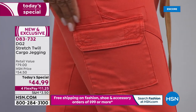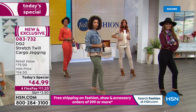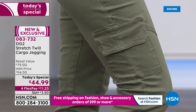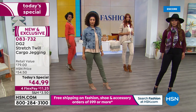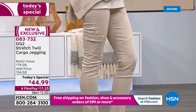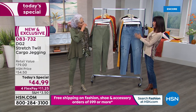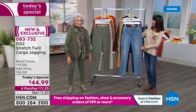Look at that gorgeous stitching — pristine. When you look at the value today, you can buy two of these for the retail value of one at $44.99, with four FlexPay payments — five on your HSN card, and you always have a full 30 days. Let's talk about what DG2 is all about, celebrating 25 years with Diane at HSN. It's not just about wearing the jean — it's about how you feel. I love that you take trends and make them real for us.